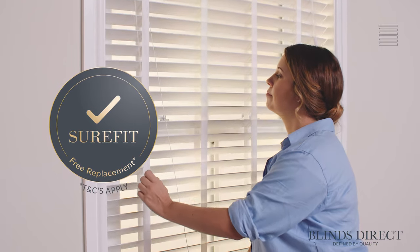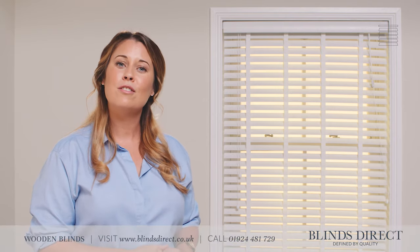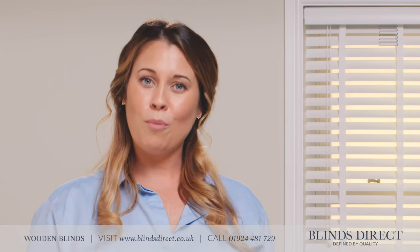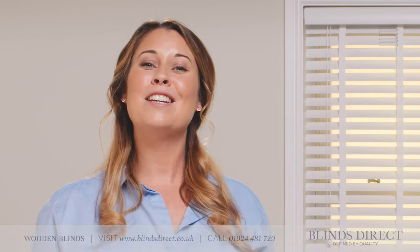With our Sure-Fit guarantee, we will replace any incorrectly measured blinds at no extra cost. Ordering your new made to measure blinds from Blinds Direct really is just that simple. So shop with us today at blindsdirect.co.uk and create your dream home.